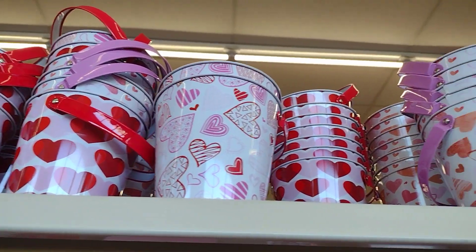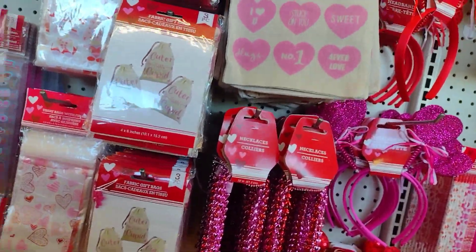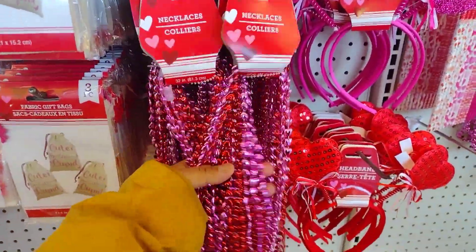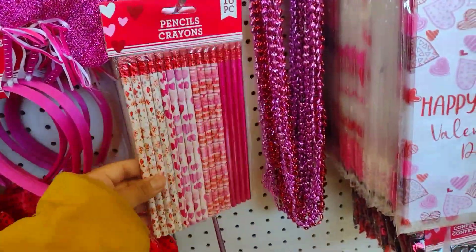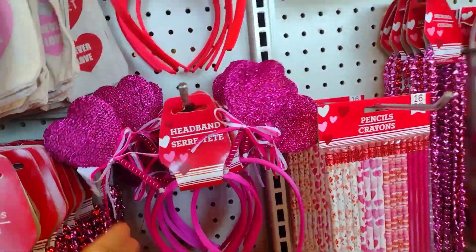They have all these little cute buckets - you can make little favors, you can make them with chocolate covered strawberries or with fake roses, these are really nice. They have pencils here. I'm thinking about getting some pencils for the kids' classrooms.